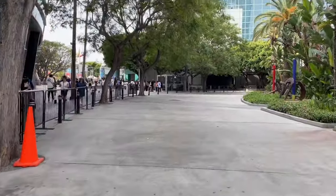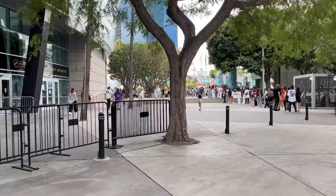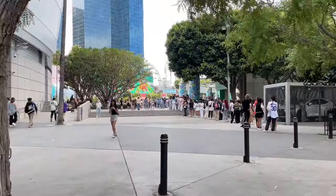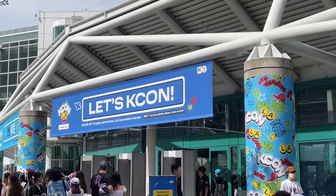I am going to go check in right now. The convention has already started because it started at 10 and I think it's going till 6. I'm super excited for today. Here's what the outside of the convention center looks like — everybody had to go through security, and that is what this line here is for.